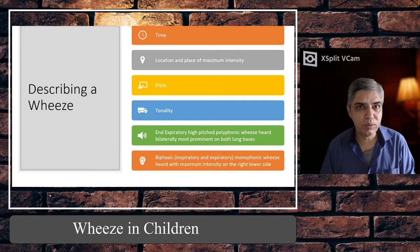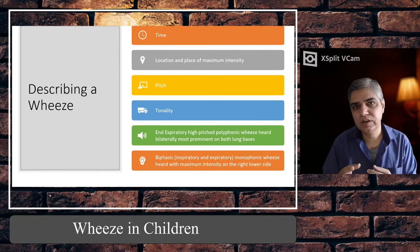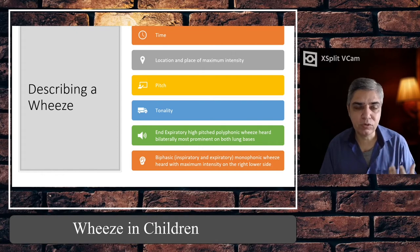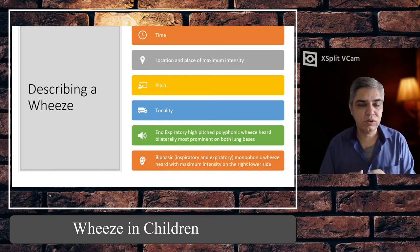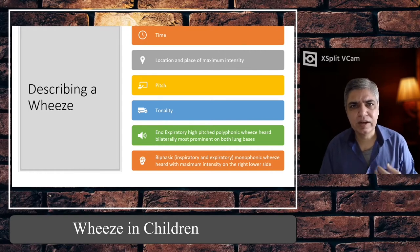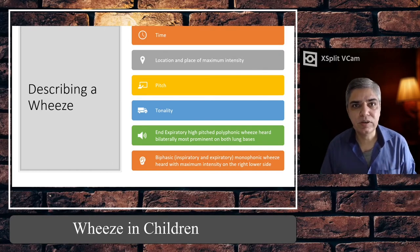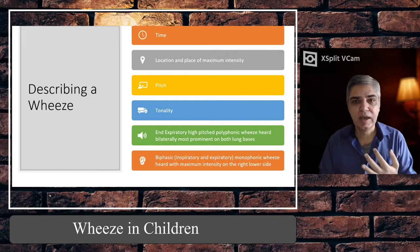Time is very important — by time I mean whether the wheeze is coming during the inspiratory phase or the expiratory phase, because inspiratory wheeze can mean a different pathology and expiratory wheeze can mean a different one. Then location and place of maximum intensity — whether it's unilateral at a particular place like the upper left zone, or bilateral, or global. For example, if you hear wheeze bilaterally but it's quite harsh at the left upper zone, you'd write: expiratory wheeze on both sides with maximum intensity at the left upper zone.